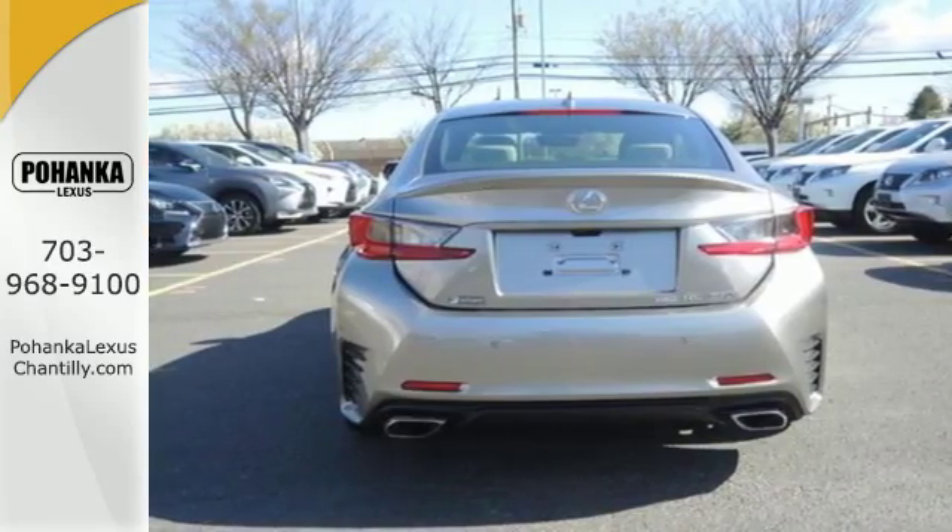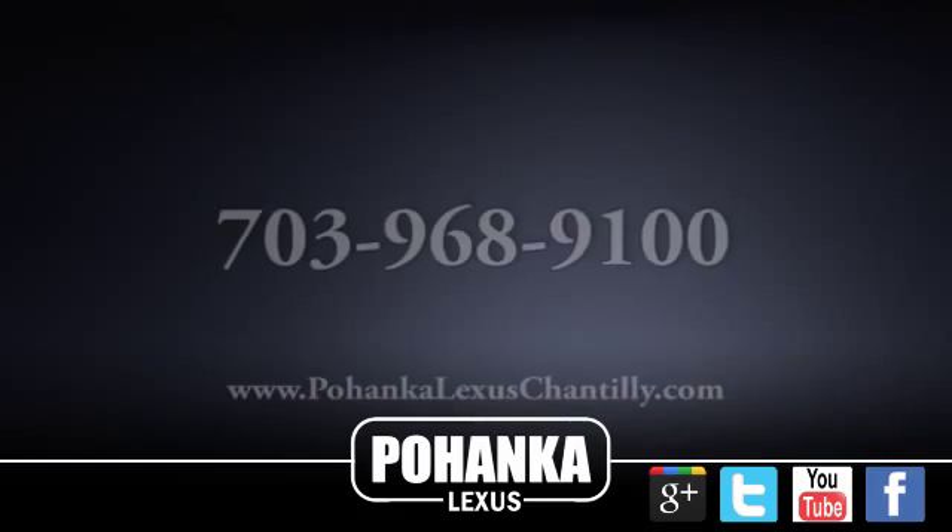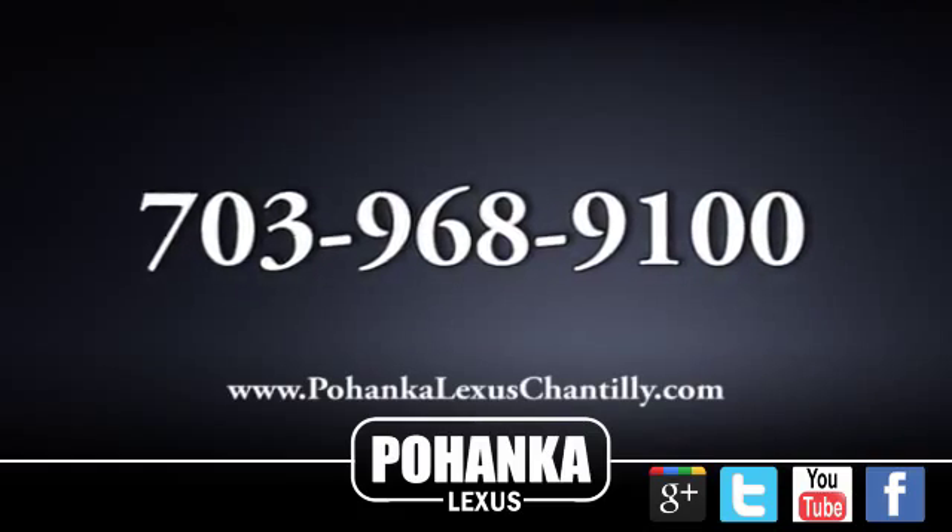This RC350 will render you speechless. See it for yourself today. Call us now for more information on this vehicle or visit today. We're conveniently located at 13909 Lee Jackson Memorial Highway in Chantilly.